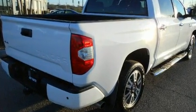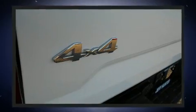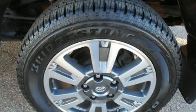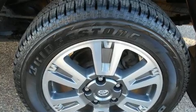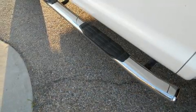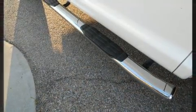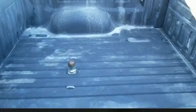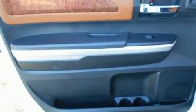Toyota also prioritized safety and security by including head curtain airbags, front side impact airbags, traction control, brake assist, a panic alarm, and four-wheel disc brakes with AVS. With electronic stability control supplementing mechanical systems, you'll maintain precise command of the roadway.